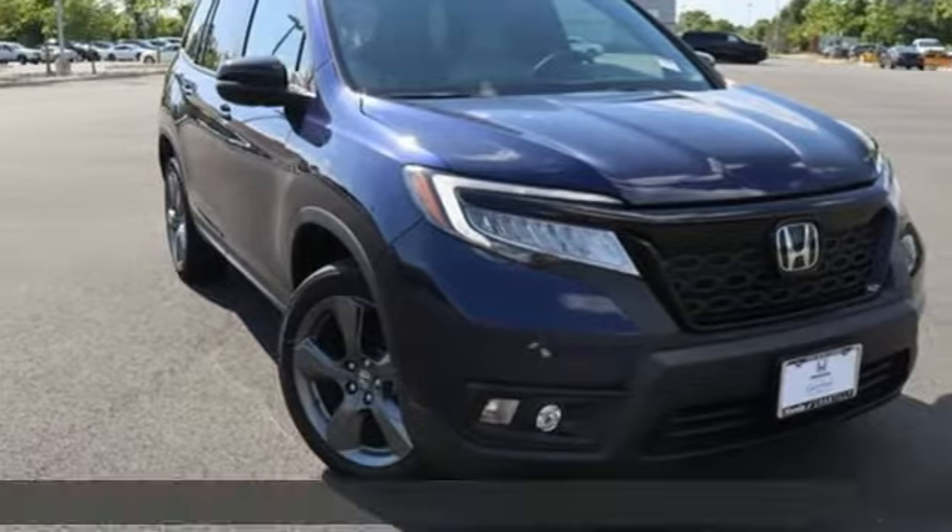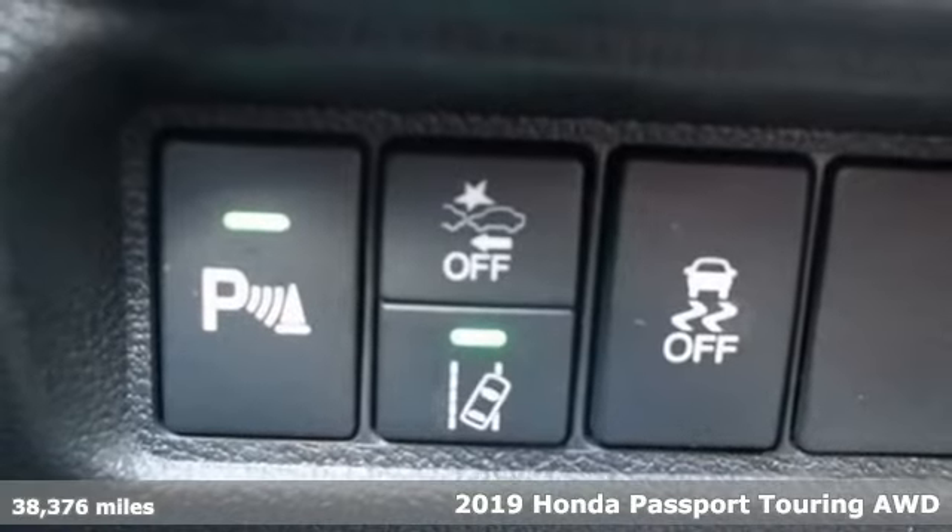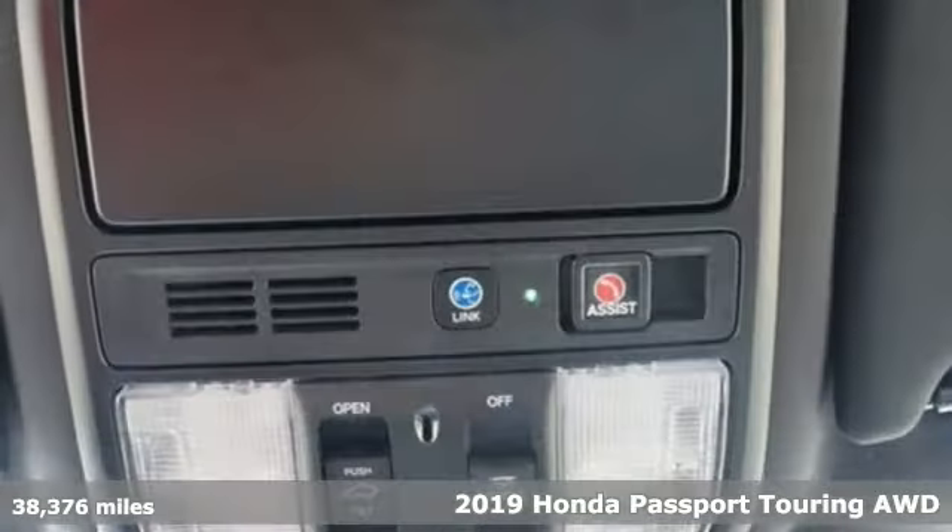It's a 2019 Honda Passport. Tough. Fun. Reliable. Safe. The Passport is what an SUV should be.